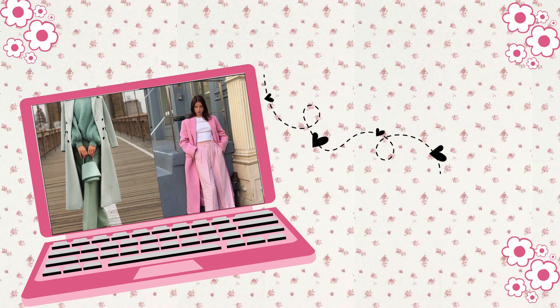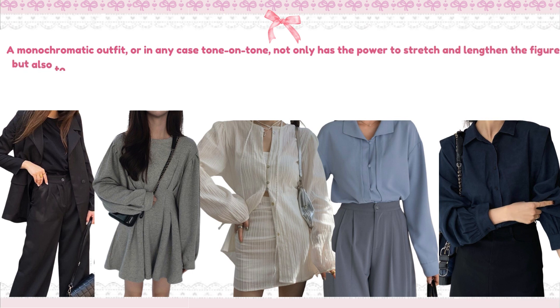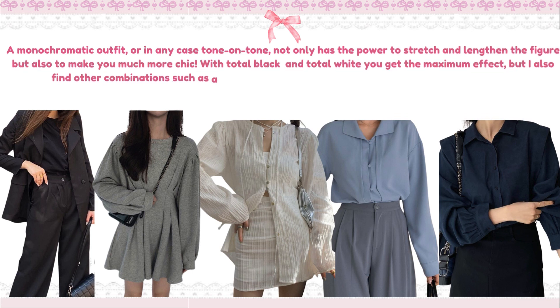Wear monochromatics. A monochromatic outfit, or tone-on-tone, not only has the power to stretch and lengthen the figure, but also to make you much more chic. With total black and total white, you get the maximum effect. But other combinations such as a grey or blue scale, or navy blue mixed with black, are beautiful too.